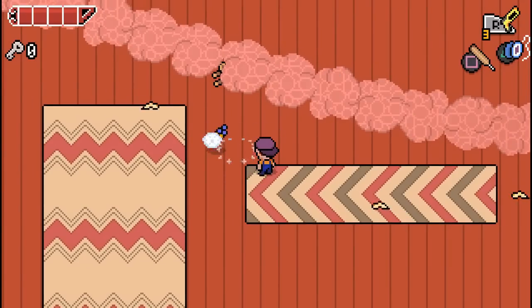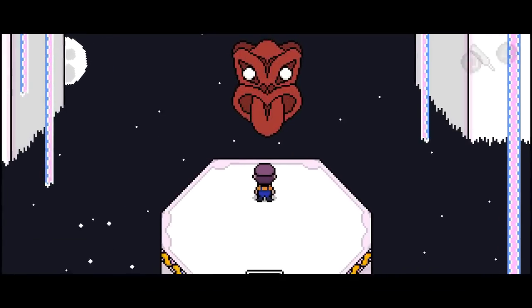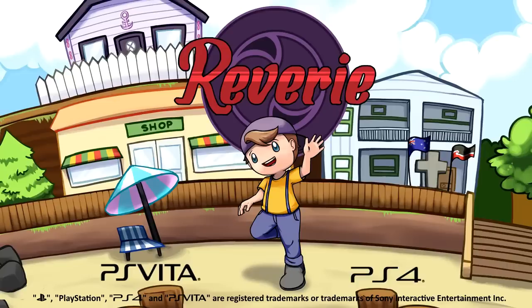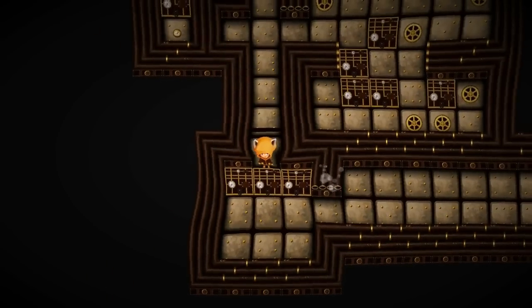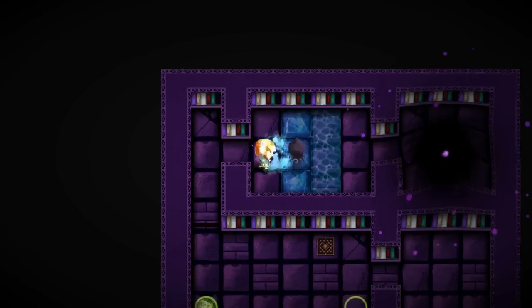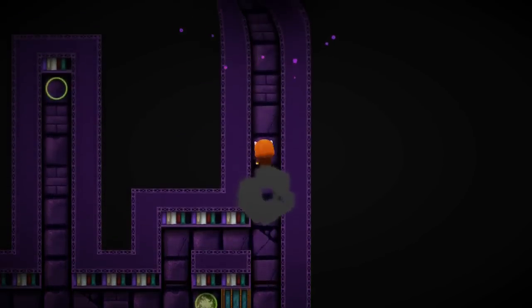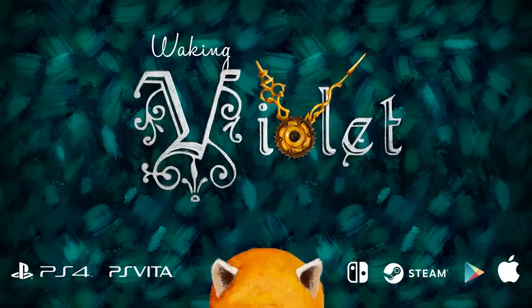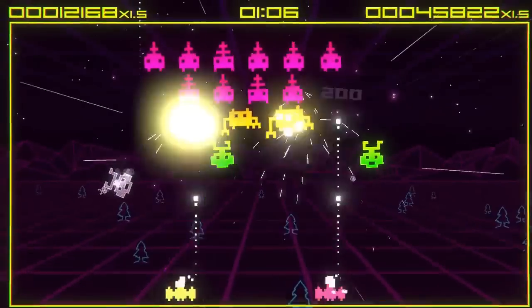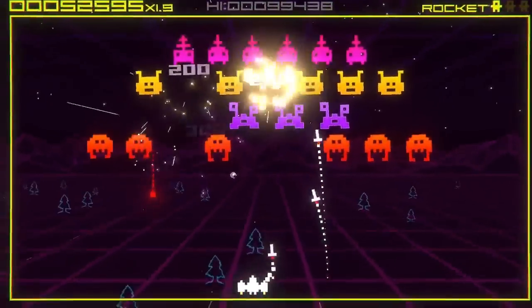Moving on to the European PlayStation Store: first up we have the Zelda-like game Reverie on sale for $7.39. Waking Violet is still on sale for $5.79, or if you're a Plus member, $4.05. And newly added to the European PlayStation Store, we have Super Destronauts DX available for $3.99.